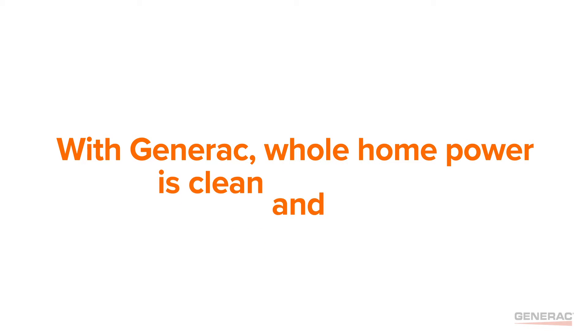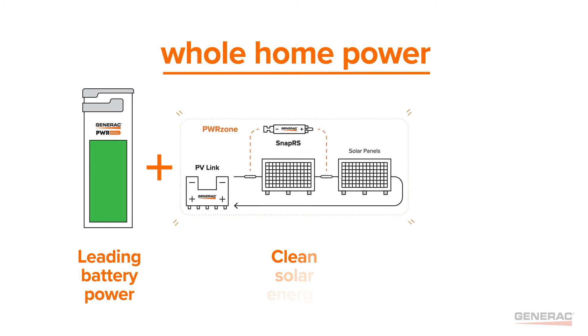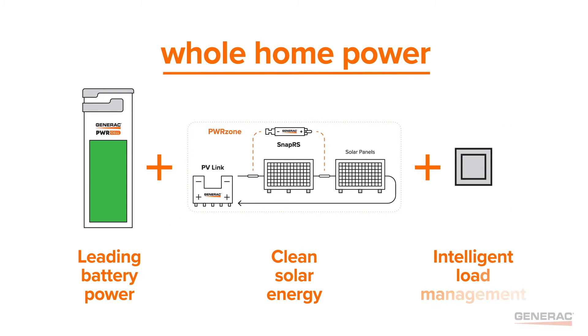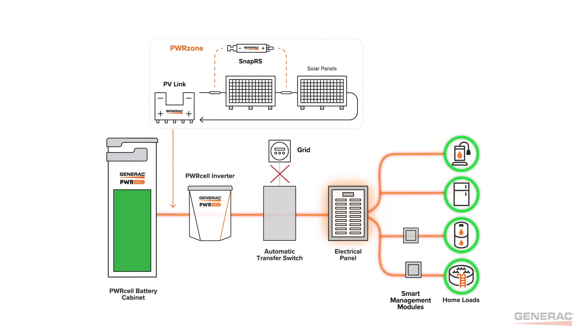But with Generac, whole home power is clean and simple. Only Powercell combines leading battery power and clean solar energy with intelligent load management, keeping the whole home powered on sunshine, with or without the grid.